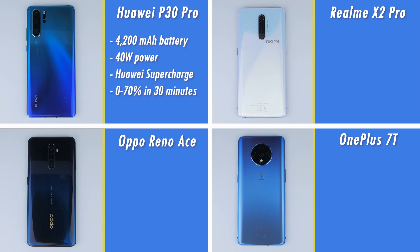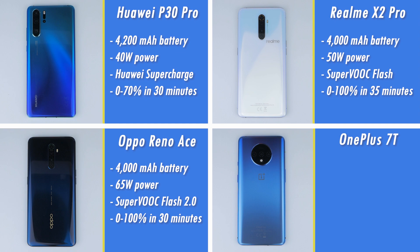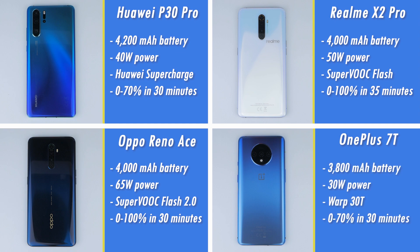Following this is the Realme X2 Pro with its 4000mAh battery and 50W SuperVOOC Flash Charge. The Oppo Reno Ace also comes with a 4000mAh battery but with a 65W SuperVOOC Flash Charge 2.0 variant, while the OnePlus 7T has a 3800mAh battery with a 30W Warp 30T charging variant.